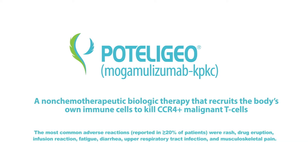In the clinical trial, the most common adverse reactions reported in 20% or more patients were rash, drug eruption, infusion reaction, fatigue, diarrhea, upper respiratory tract infection, and musculoskeletal pain.